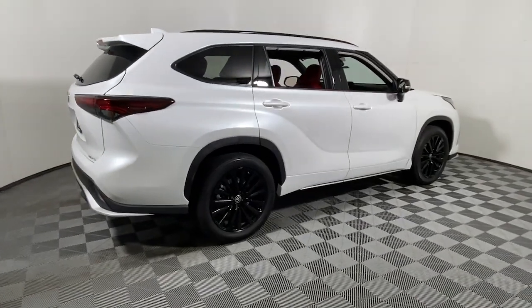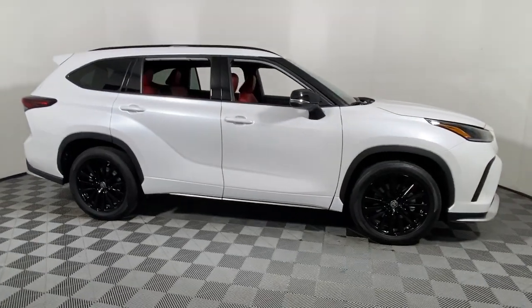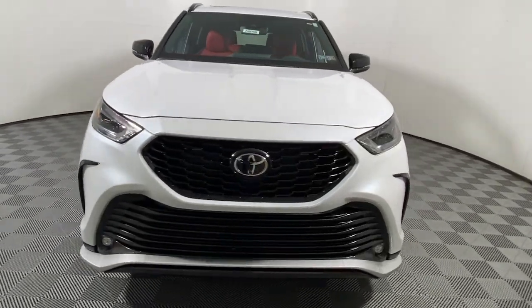Picture yourself in the 2024 Toyota Highlander. This smooth-riding, solidly-built Highlander is ready to meet your family's needs. With seating for up to eight, a spacious, quiet cabin,